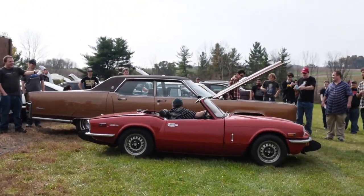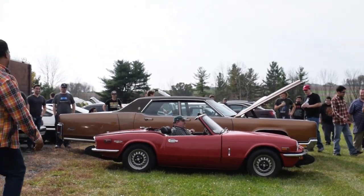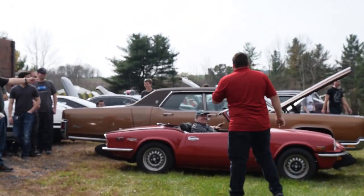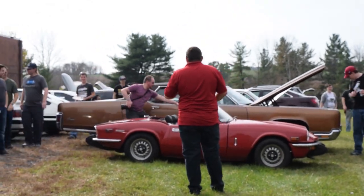The largest car was a Lincoln Continental, I think from around 1976. The funny thing is, when they backed it all the way up, the entire Triumph fits within the wheelbase of the Lincoln.